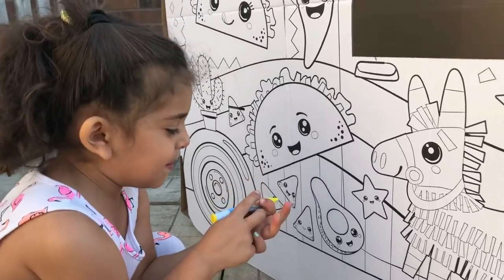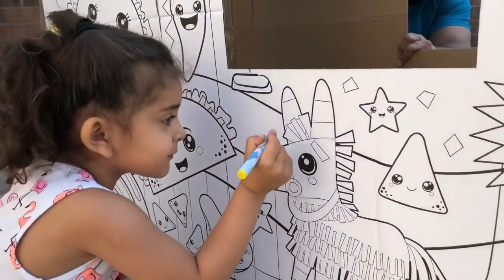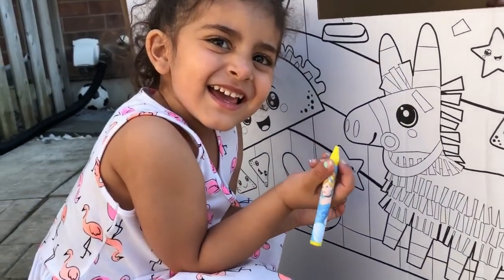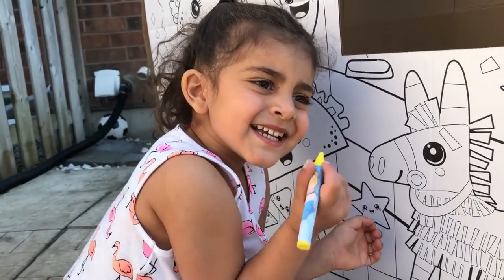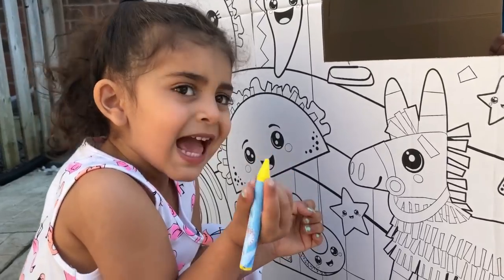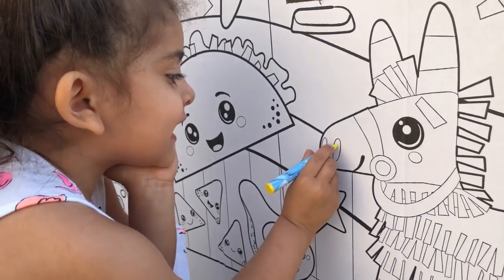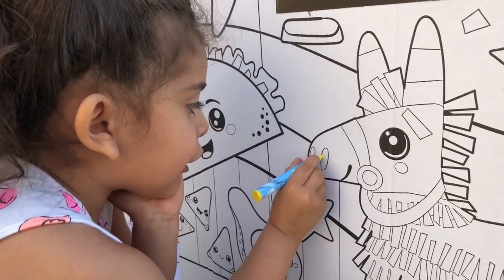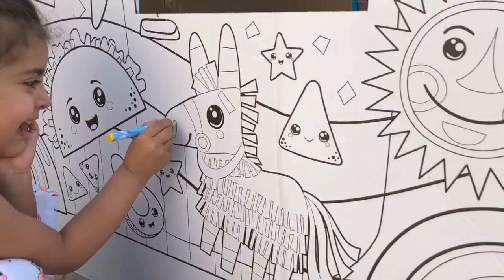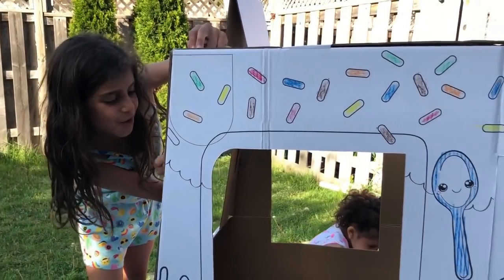I'm gonna start with yellow. Yellow, yellow! Here I am! How do you do yellow? I'm going to start with the nose. This is so fun.